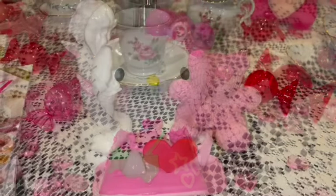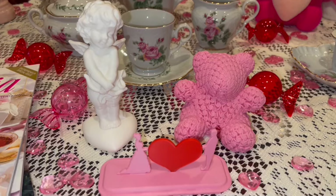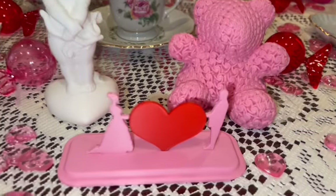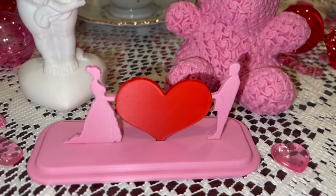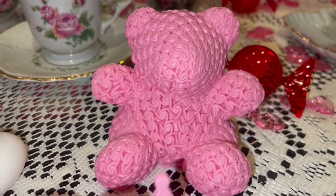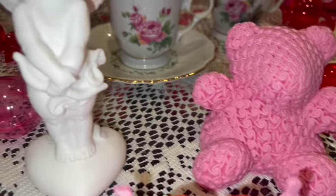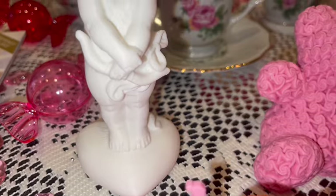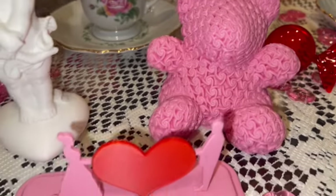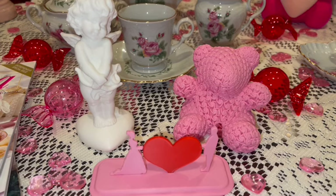My honey bought himself a 3D printer and he has been loving it — he's been making any and everything you can possibly think of on his new 3D printer! He made me three little things for Valentine's Day: a pink Victorian man and woman with a heart, a pink rose little teddy bear, and a little white Cupid. Look how cute! He is a boy with a new toy — I'm here to tell you he loves his 3D printer. He's been making all kinds of things; these three little things for Valentine's Day are just absolutely precious.